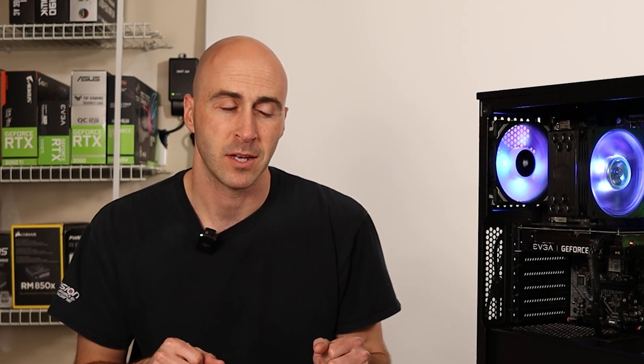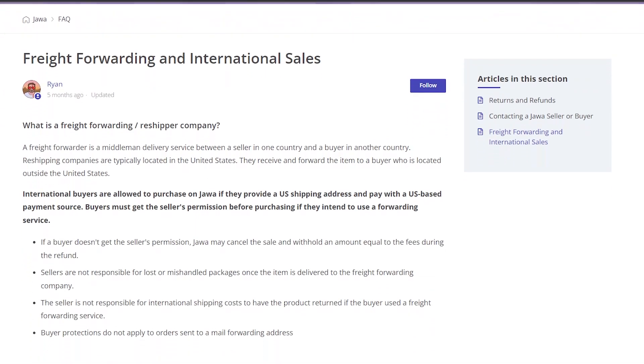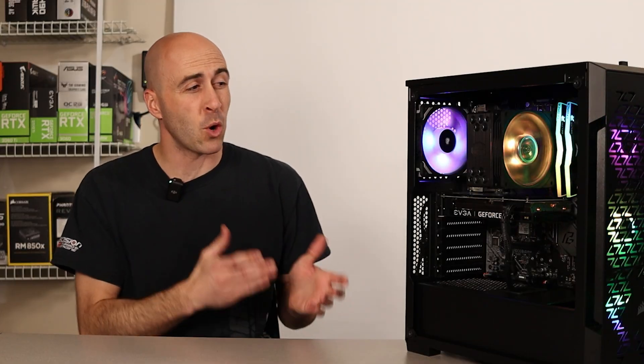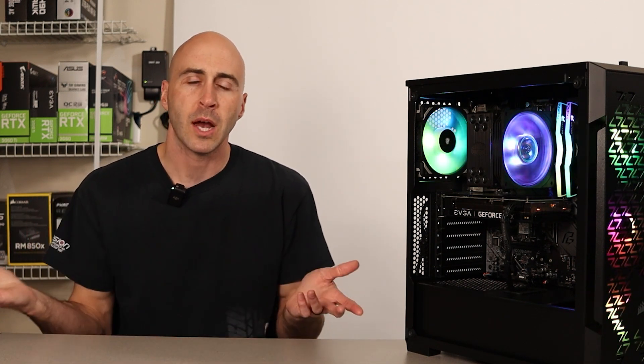If you want to check out Jawa's website and see what deals you can find, I'll leave a link below. One downside is that all buyers must be located in the United States — or at least provide a US shipping address. They do allow international buyers who use freight forwarding and a US-based payment source, with the seller's permission, but it seems like a hassle and you end up overpaying anyway. So for now, Jawa's services are effectively limited to the United States — sorry to overseas viewers.